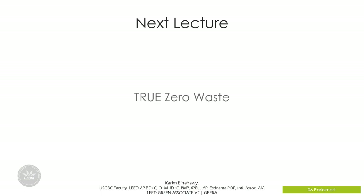We've come to the end of our video. In the next video, we will talk about the TRUE Zero Waste program. See you in the next video.